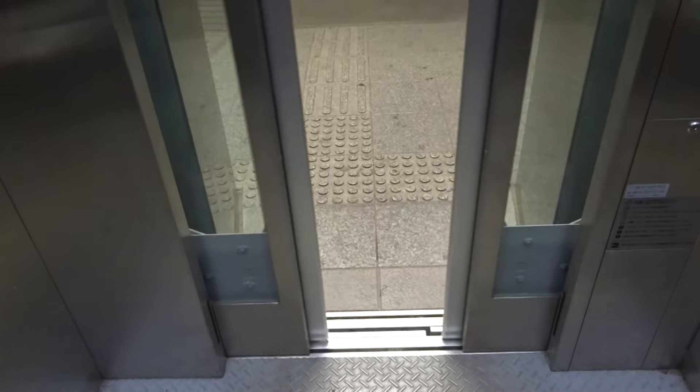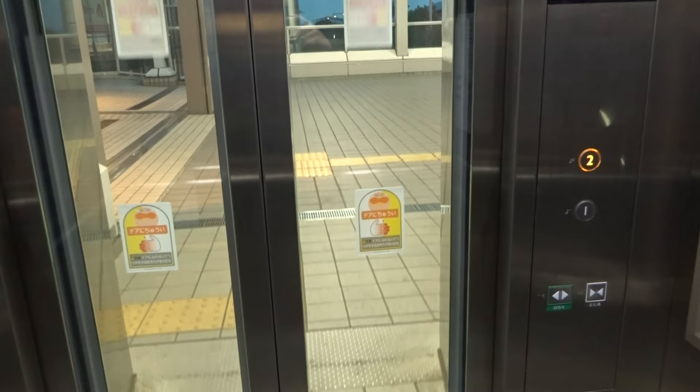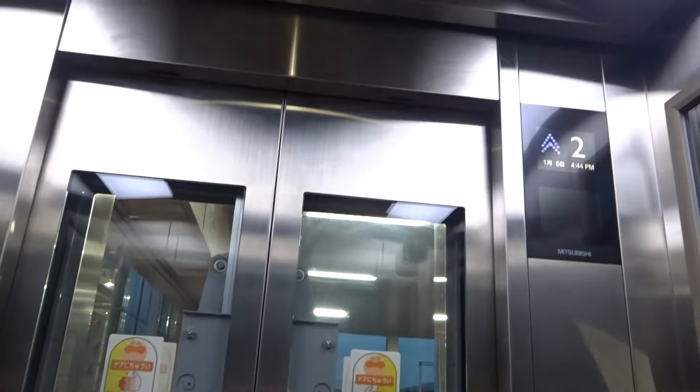It's too new for my taste. Yes, it's nice, but it will never be better than an older Mitsubishi elevator. This is like too futuristic. But it still has numbers.